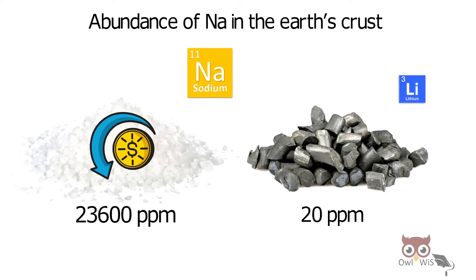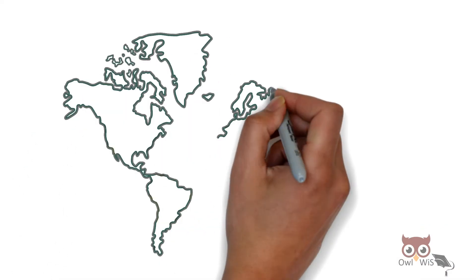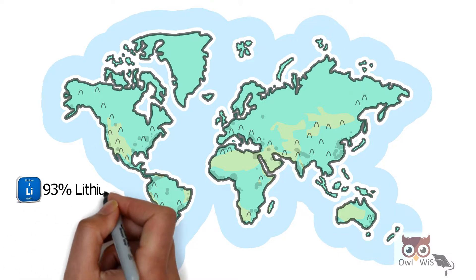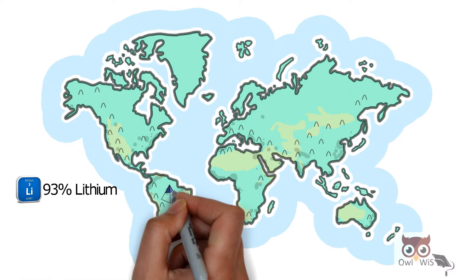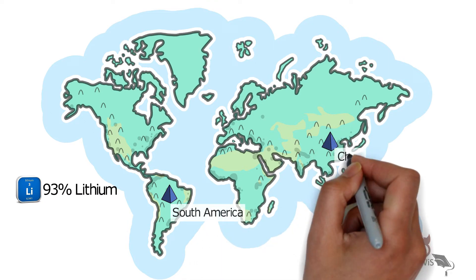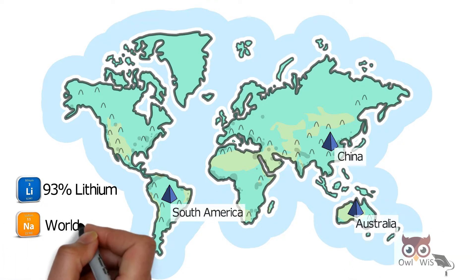Also, the overall cost of extraction and purification of sodium is less than lithium. If we talk about geographic distribution, about 93% of lithium is sourced from South America, China, and Australia, whereas sodium is present worldwide.